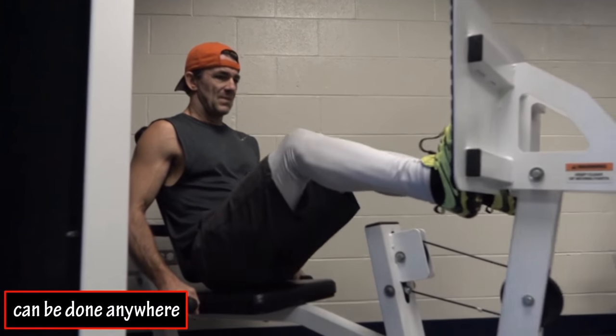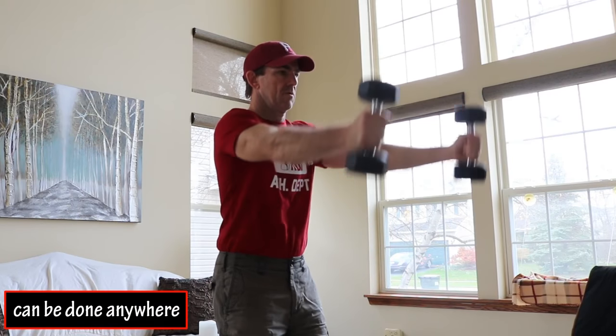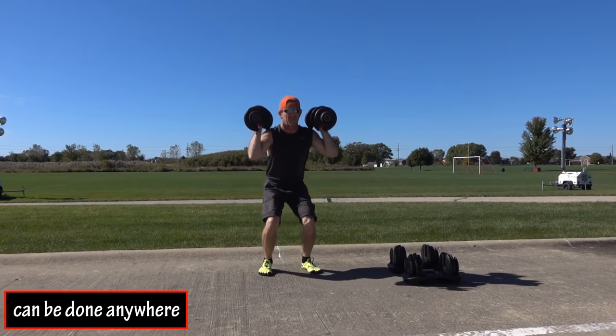Circuit training can also be done just about anywhere. You can do routines in the gym, at home in an open space, or even outside at a local park in fresh air.